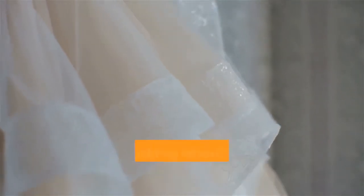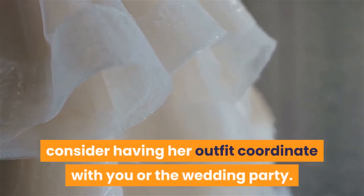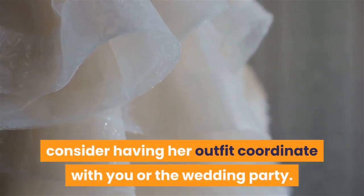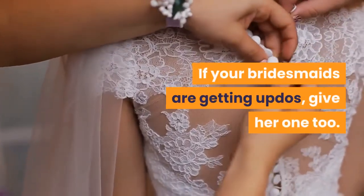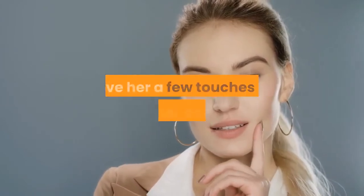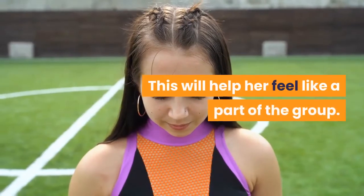Step 3: Coordinate her ensemble. When thinking about what the flower girl is going to wear, consider having her outfit coordinate with you or the wedding party. If your bridesmaids are getting up-dos, give her one too. If you're getting your makeup done professionally, give her a few touches of glamour as well. This will help her feel like a part of the group.